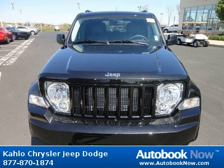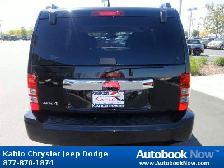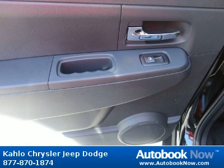This 2012 Jeep Liberty is available at Color Chrysler Jeep Dodge in Noblesville, Indiana. This Liberty has a beautiful black color and has five miles on it. Features include 16x7.0 aluminum wheels, P225/75 R16 all-season BSW tires, body side molded-in-color moldings, and much more. Visit autobooknow.com for more details.